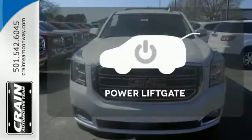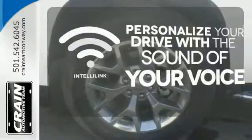The Bose sound system gives you a rich listening experience. Loading and unloading your vehicle just got easier with the power liftgate. Personalize your drive with the voice-activated IntelliLink system.